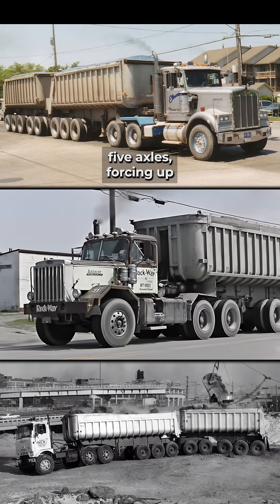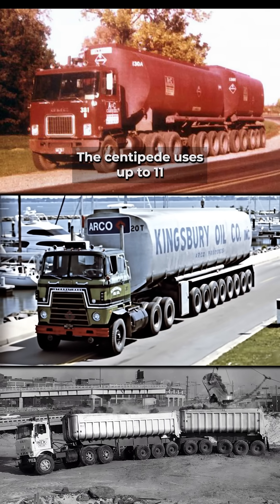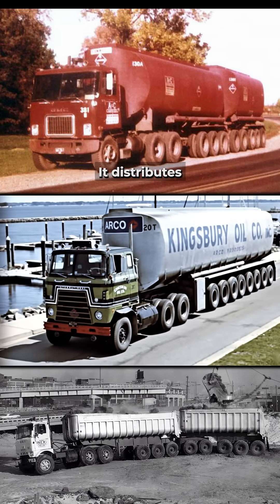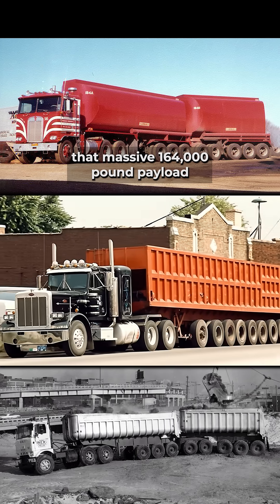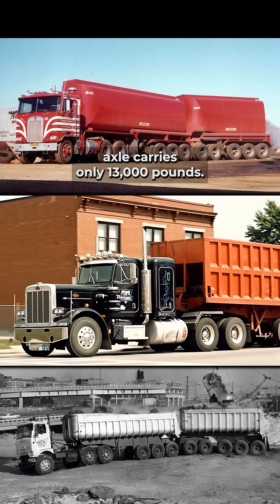A standard 18-wheeler runs five axles, forcing up to 18,000 pounds onto each axle group. The Centipede uses up to 11 perfectly spaced axles, distributing that massive 164,000-pound payload so widely that each axle carries only 13,000 pounds.